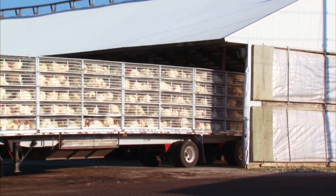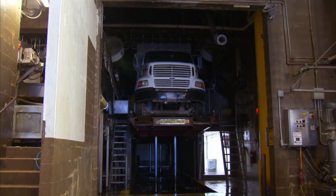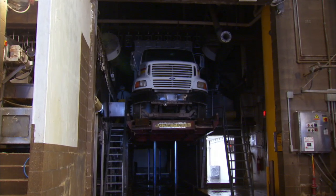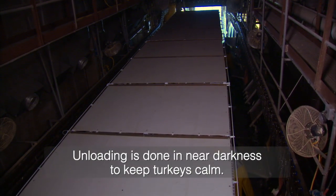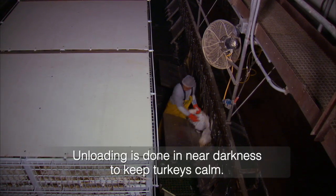The trailer with the birds in it is pulled into the unloading bay. There's a hydraulic lift and the cage doors are opened. An employee moves the turkeys onto the conveyor, which takes them down into the controlled atmosphere stunning system.